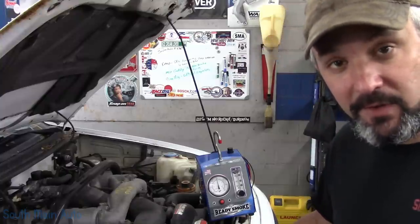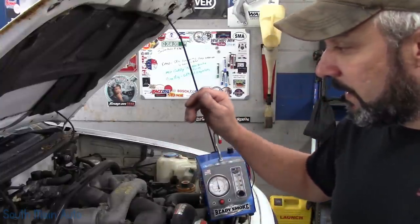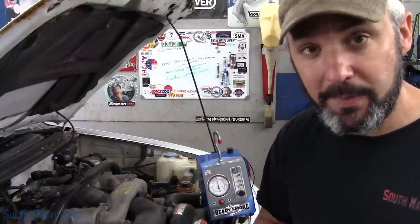I asked her if she'd like me to look at that while it was in, and she did. I went ahead and smoked it yesterday with ReadySmoke, and I'll show you guys what I found. It's leaking out of the canister vent valve - no big deal, no big surprise.